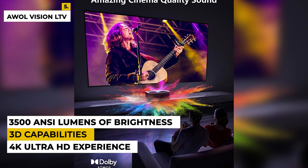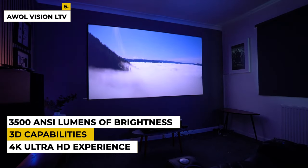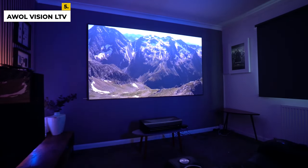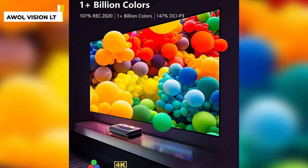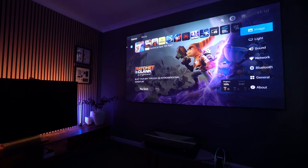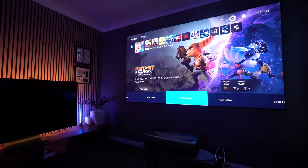With its generous range of connectivity options, including HDMI and USB, the LTV 3500 can easily be connected to a range of devices and is the perfect choice for a truly immersive 4K Ultra HD experience. The ultra-short-throw design allows for a large projection area without taking up a lot of space, making it great for home theaters, boardrooms, and other venues with limited space. It also has 3D capabilities, allowing for a truly immersive experience. The lack of a color wheel eliminates rainbow artifacts, ensuring smooth and natural colors.